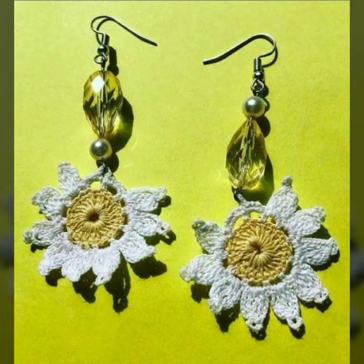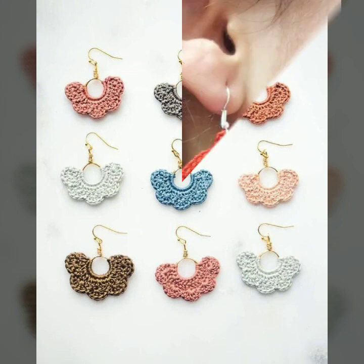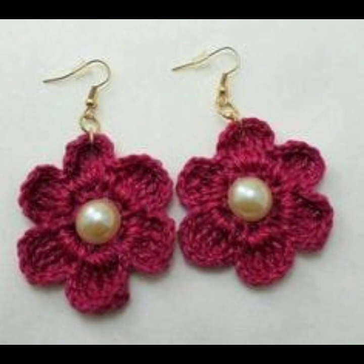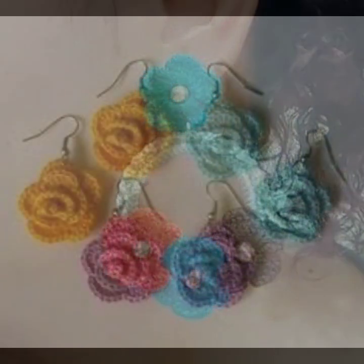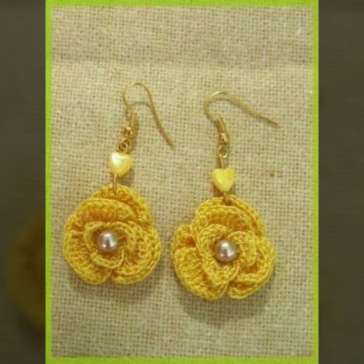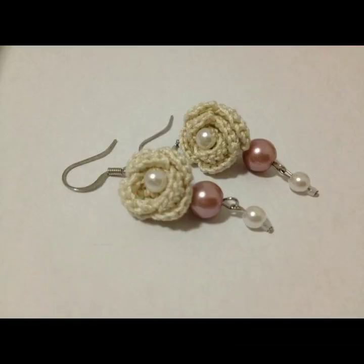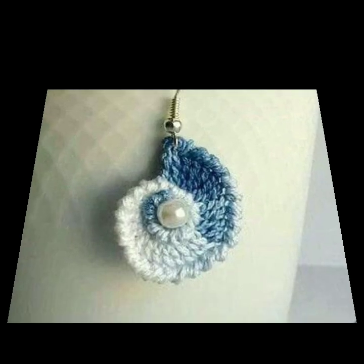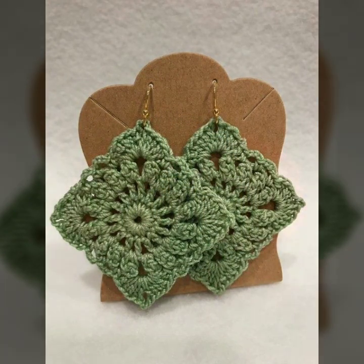Every design is beautiful, different, and trendy — one another handmade crochet earring designs. You can see stylish color combinations and contrasts with beautiful flowers decorated with beads and stones. You can also make these very beautiful crochet earrings if you know crochet work. Mind-blowing designs and ideas — you can see top designs and ideas.